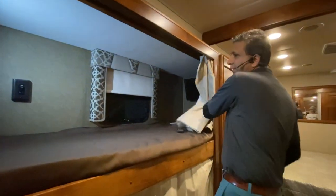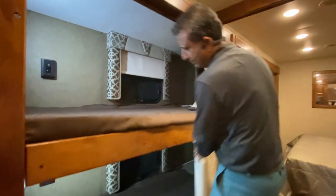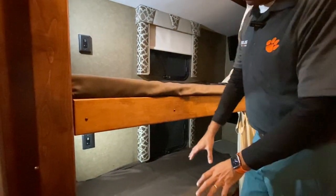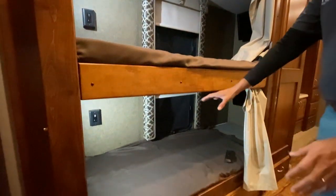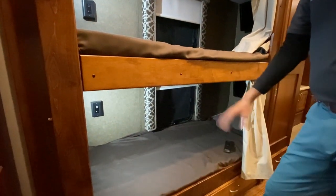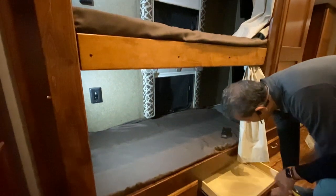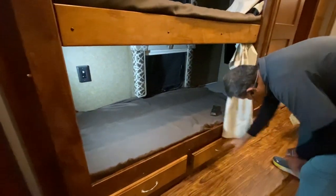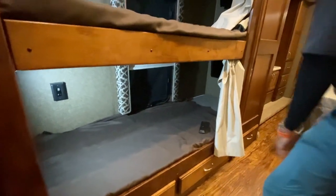By the way, the previous owner who traded it in has designed something so that if you take one of the beds out, you can create more storage. There's also storage down below — pretty deep drawers. We've got three drawers under there.